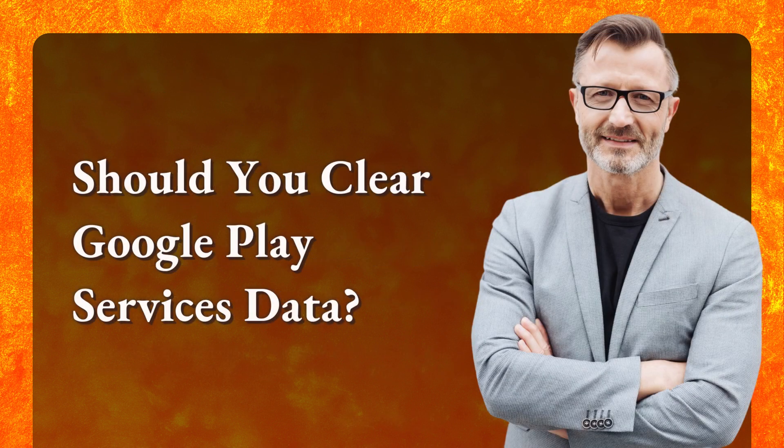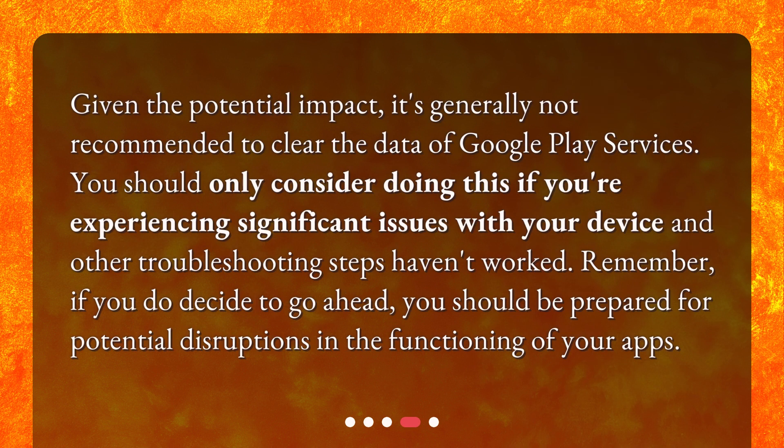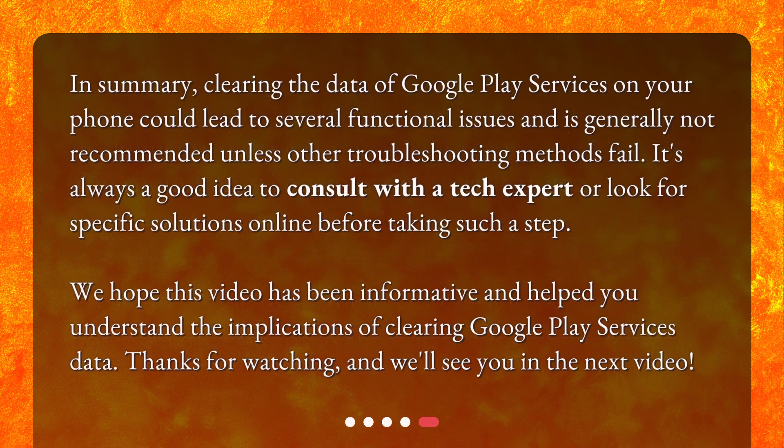Should you clear Google Play Services data? Given the potential impact, it's generally not recommended to clear the data of Google Play Services. You should only consider doing this if you're experiencing significant issues with your device and other troubleshooting steps haven't worked. Remember, if you do decide to go ahead, you should be prepared for potential disruptions in the functioning of your apps. In summary, clearing the data of Google Play Services on your phone could lead to several functional issues and is generally not recommended unless other troubleshooting methods fail.